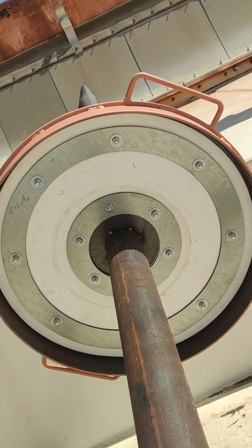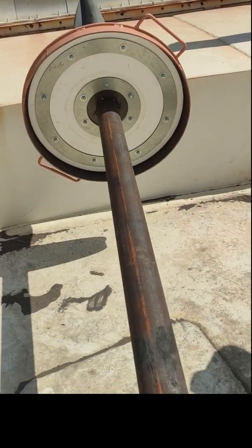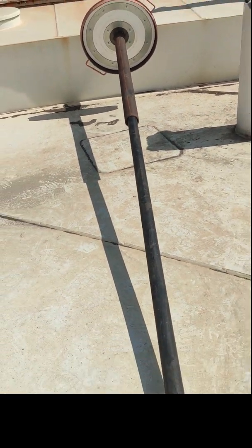An expanded PTFE gasket surrounds the bleeder vent cover, which consists of highly weighted materials for optimal sealing and durability. Operating legs are designed to be the first contact point with the floor upon the landing of a floating roof.